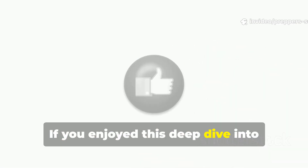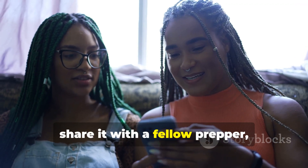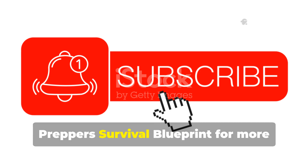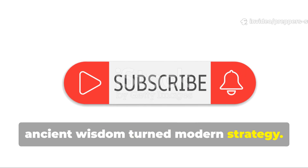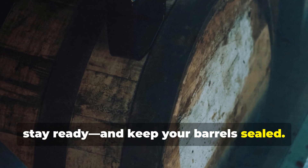If you enjoyed this deep dive into pirate preservation hacks, drop a like, share it with a fellow prepper, and make sure you're subscribed to Prepper's Survival Blueprint for more ancient wisdom turned modern strategy. Stay sharp, stay ready, and keep your barrels sealed.